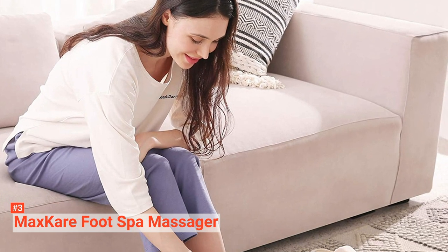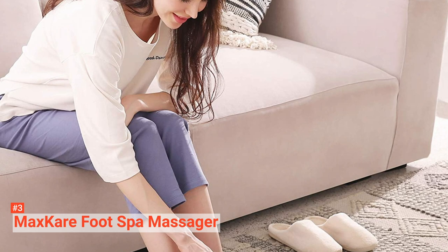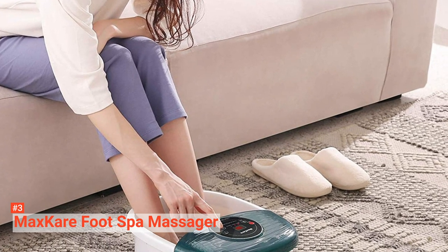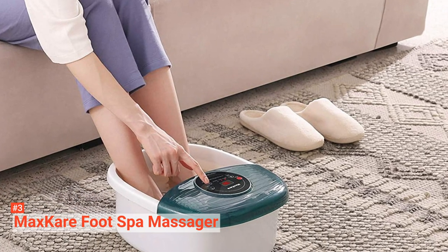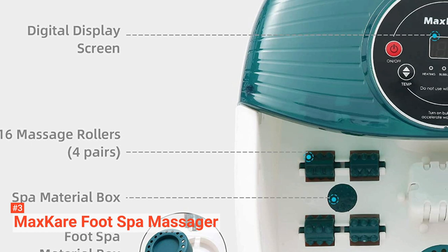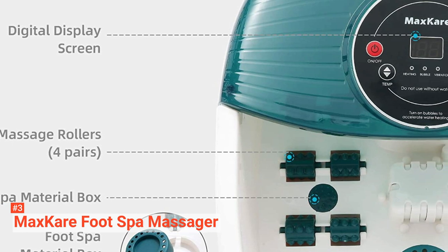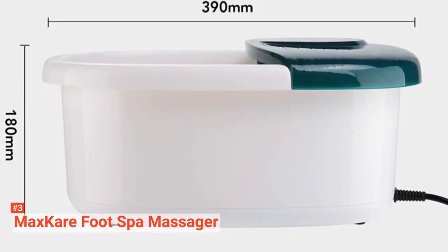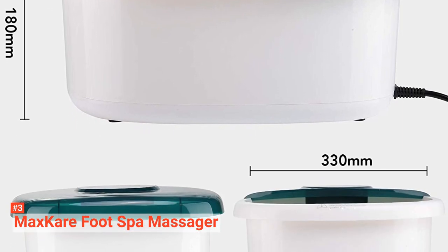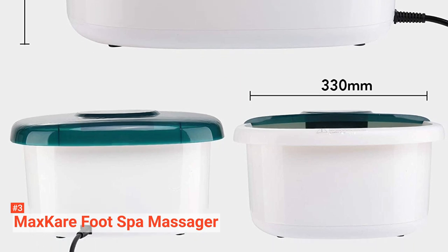Just like a Jacuzzi, the MaxCare Foot Spa Massager releases bubbles in the heated water, stroking your soles with rhythmic vibrations to reduce fatigue and tight muscles, and improve blood circulation. Equipped with a digital display with indicator lights, you can conveniently track the foot spa massager's work settings. This unit is FDA approved, works for anyone with U.S. foot size 13 and below, and comes with a 24-month service guarantee from the manufacturer.